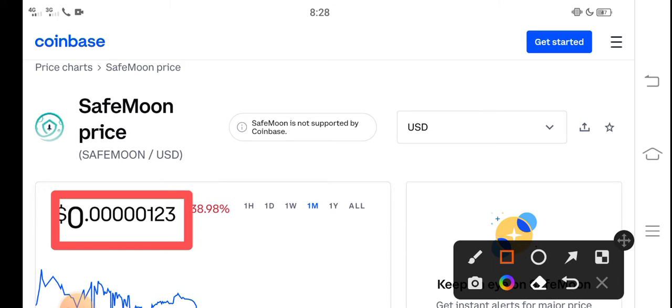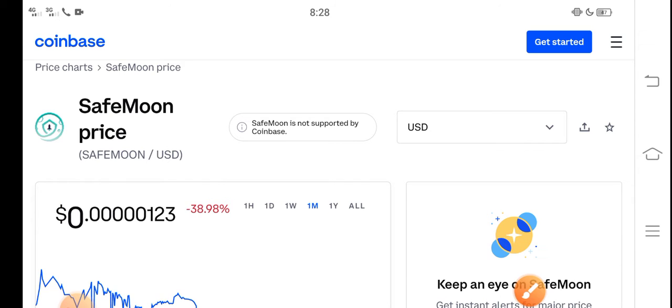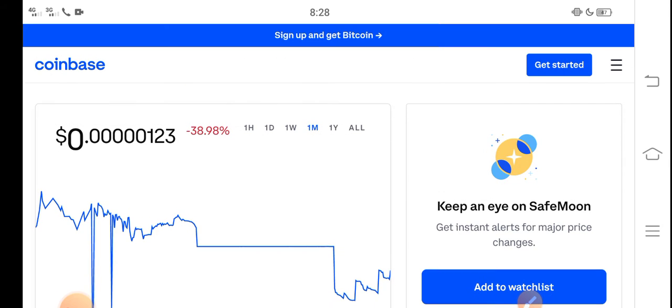On the other side, if you talk about the changes, the updates are negative — 38.98 percent negative changes have occurred in SafeMoon, which is very bad news for all of you and for all new investors.